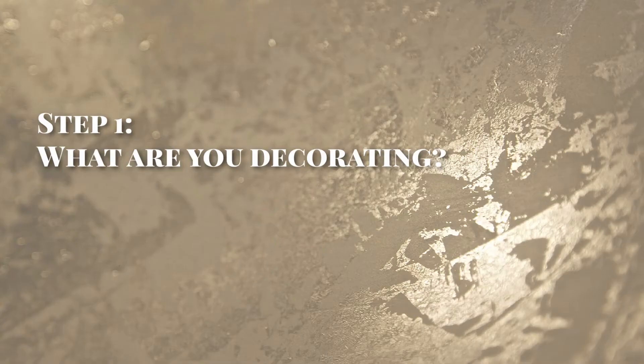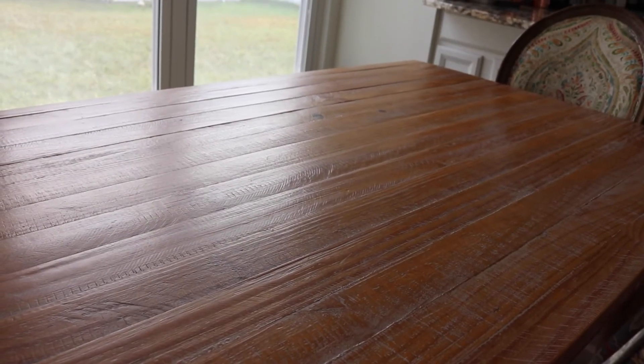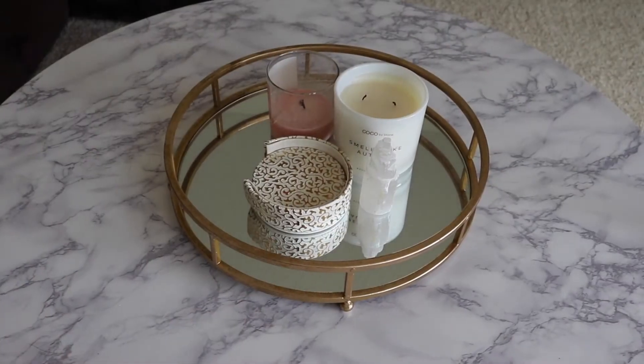Step number one: what are you decorating? Look around your house and decide where you want to put the decorations. Do you have a bland corner that could use an autumn spruce up? Do you need a fall centerpiece for a dining room or kitchen table? Do you have a spot on a coffee table you want to upgrade? Figure out where in your house you want your decorations to go — this keeps the process from becoming too random.